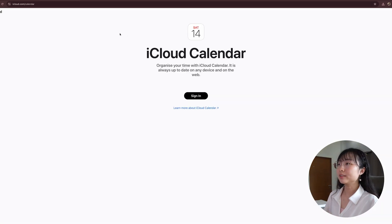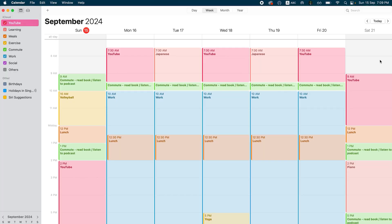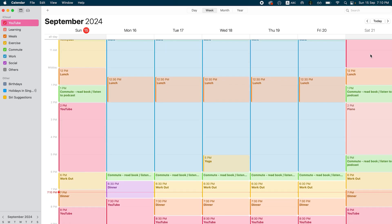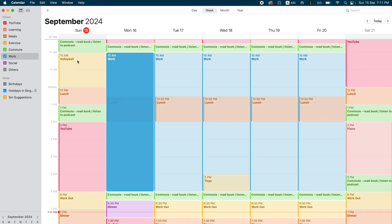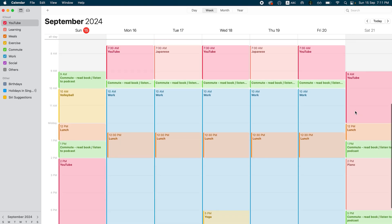Head over to your iCloud calendar and sign in to your account. This is how your iCloud calendar will look. If you want to import the ICS file, you can go to File and Import — same setting as Google Calendar. Once you have imported the file, this is how it's going to turn out. You can separate different activities by different colors — for example, work as blue, social as purple, and your side project as red. That's how you make your own customized, personalized calendar with the ChatGPT information.